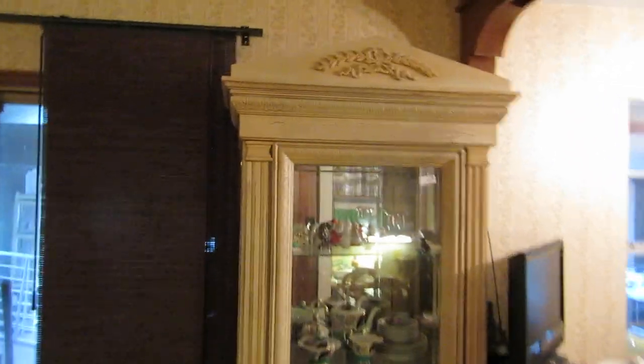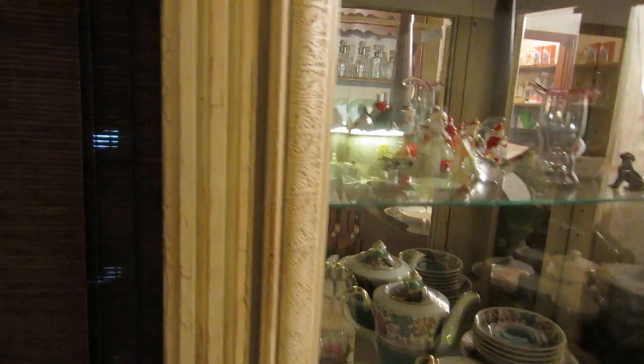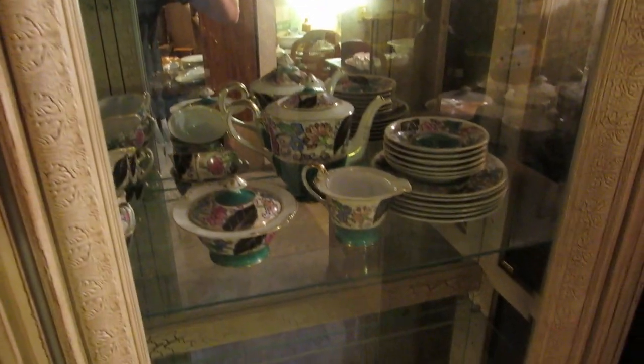This is the second one of the curios that matched the first one I showed you in the other room. So if you're looking for a pair of curios, this is a rare opportunity because normally we don't get pairs. We also have some fun little vintage figurines, some Natco, some Natco Christmas stuff, and a nice little key set.